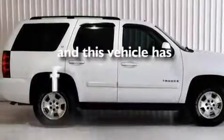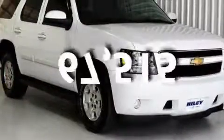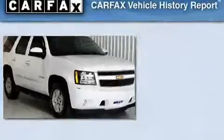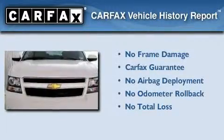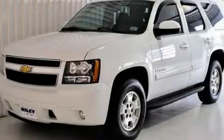This vehicle has fewer than 68,000 miles on the odometer. Not to mention that this Chevrolet qualifies for the Carfax buyback guarantee. Contact us today to schedule your opportunity to see this automobile in person.